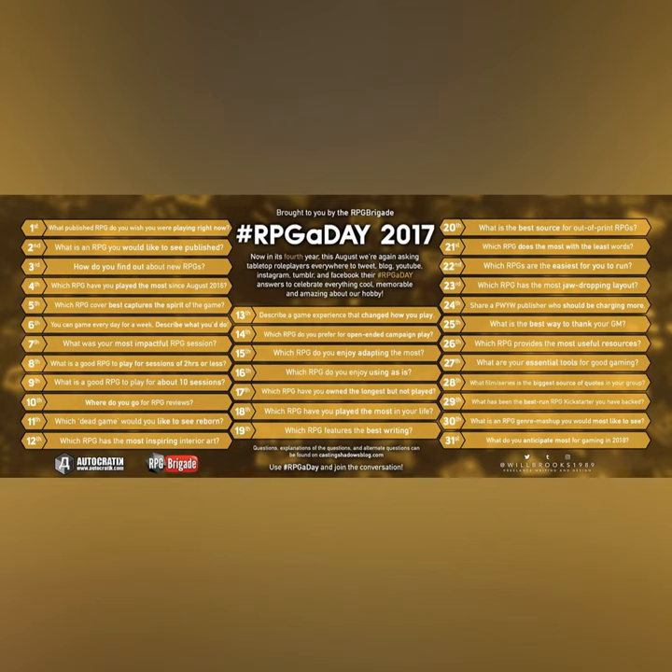For me, you know what I would have to say? Scion — the old school books. I haven't seen the new ones, but the Scion books have some fantastic pictures that are really inspiring. You have the Pantheon pictures, but then you also have the stunt pictures and stuff that I think do a really good job of encapsulating some of the ideas.